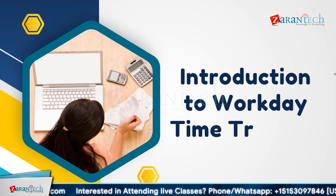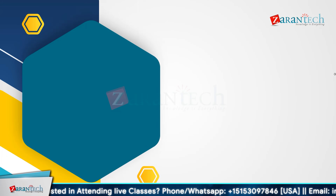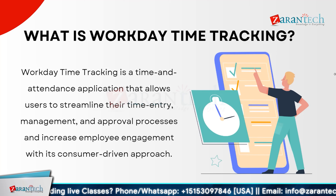Workday time tracking is a comprehensive time and attendance application designed to simplify and streamline time tracking management and approval processes. With its user-friendly, consumer-driven approach, this tool enhances employee engagement, ensuring accurate time tracking and efficient workflow. It offers a centralized platform for employees to easily log their work hours, request time off, and manage their schedules. Managers can effortlessly review and approve time entries, monitor attendance, and generate insightful reports, reducing administrative burdens and minimizing errors.